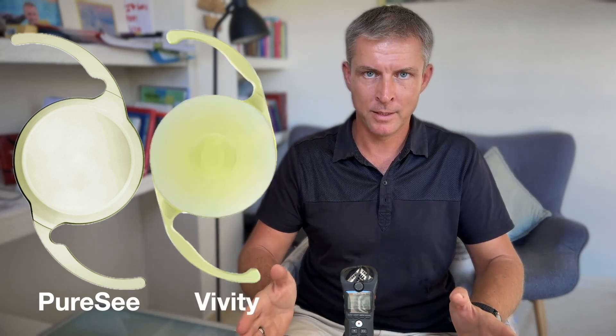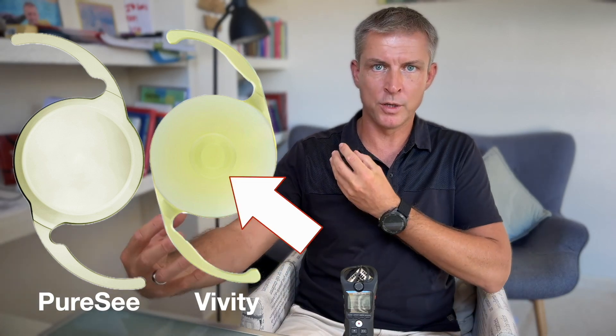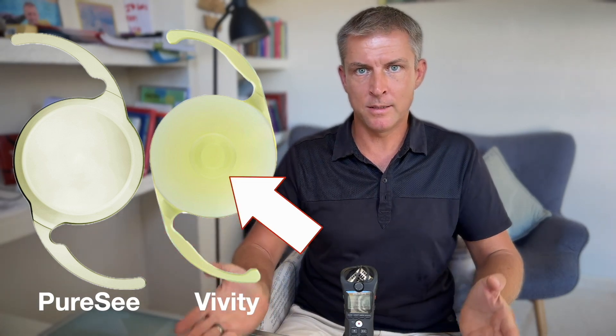If we compare Purcy to other EDOF-based lenses such as Alcon Vivity, which also belongs to the extended depth of focus category, you can clearly see the central zone in Vivity that creates the extended focus. But in Technis Purcy, there's nothing visible like that. And this may be one of the reasons why it gives such excellent night vision with minimal halos, especially when calculated correctly.